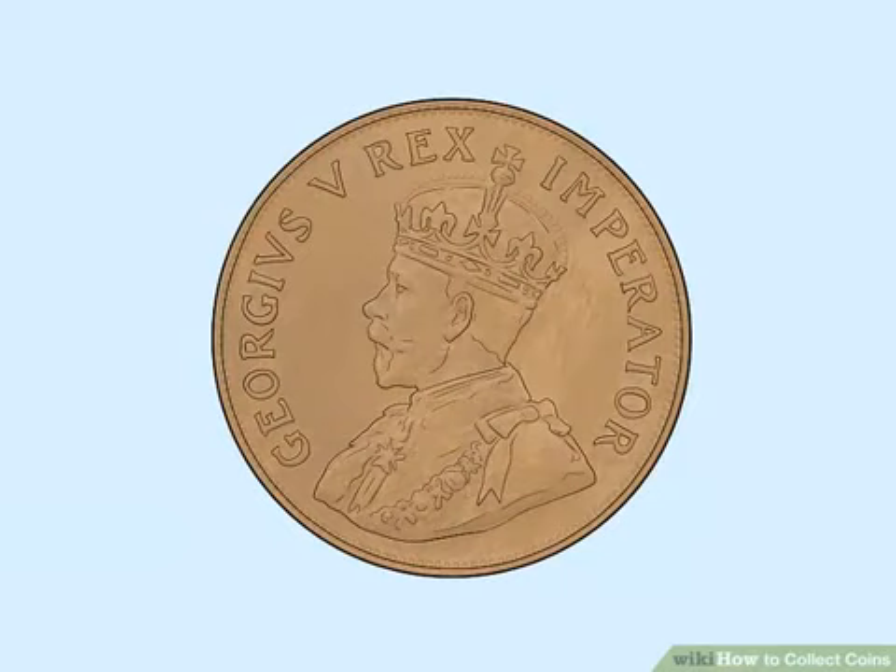Look for coins with little wear. When looking for collectibles, keep your eyes open for flat, non-dented coins with few scuffs and scratches. Look for coins that have retained most of their reflective properties, meaning they have not changed hands often. Even if a coin is 500 years old, collectors should expect it to be in reasonably good condition.